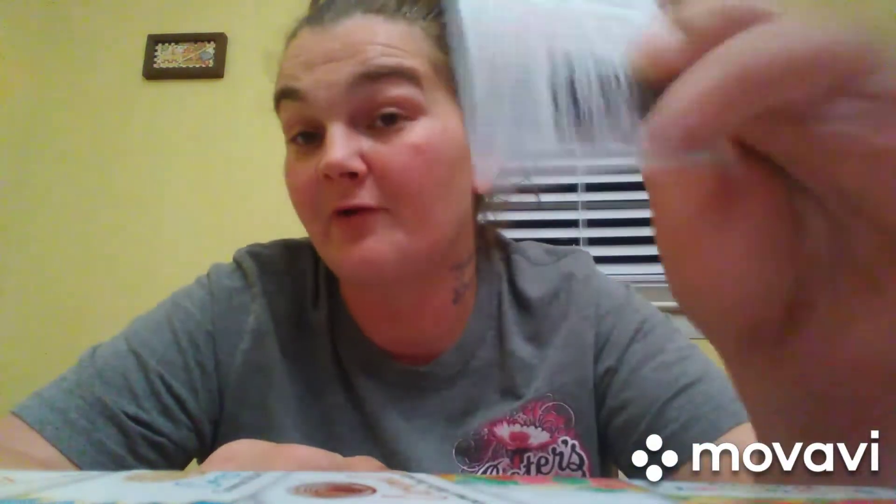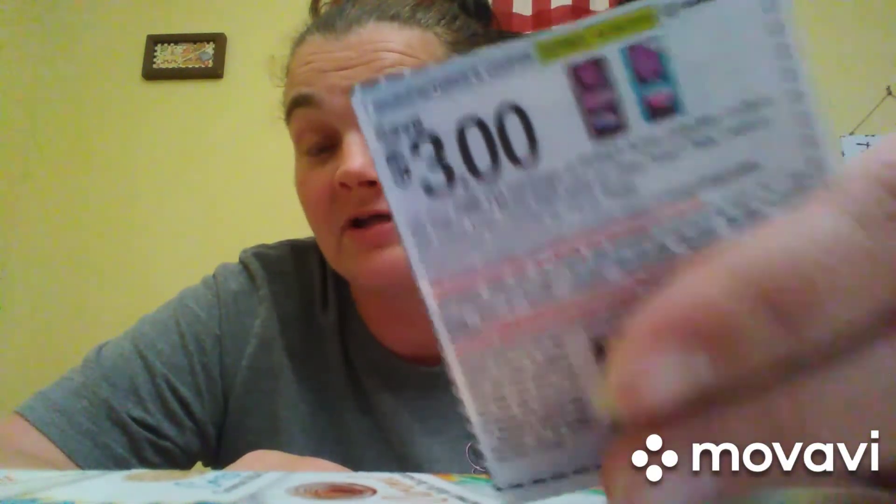One more deal I almost forgot at Walgreens: Poise panty liners are on sale for $5.99 this week. There's a $2 off in-store coupon making them $3.99, plus a $3 digital and a $3 paper coupon — bringing them to just $0.99 out of pocket. Even if you don't use liners, it's great to stock up and donate to churches or homeless shelters. The store manager may question it, but you absolutely can stack these coupons.